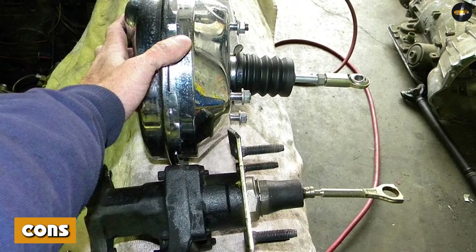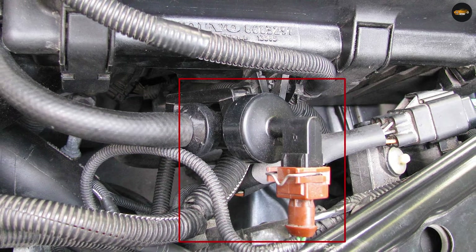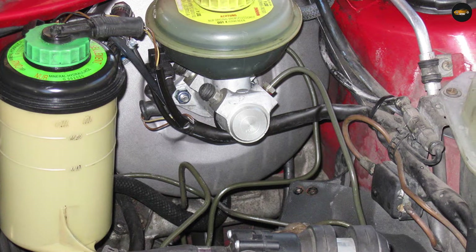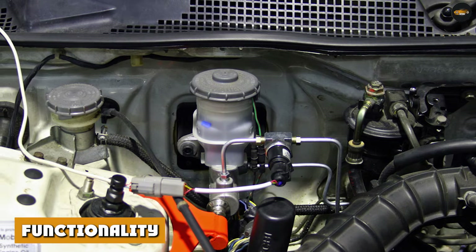Vacuum boost cons: limited braking power compared to hydro boost systems, especially at high engine RPM. Can suffer from vacuum loss at high engine RPM or during rapid throttle changes.